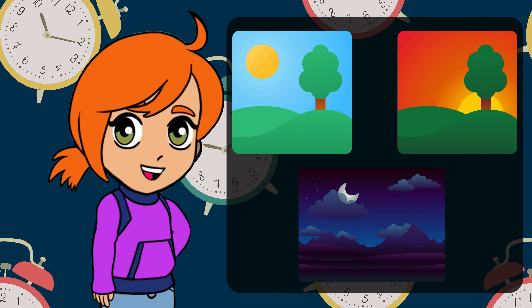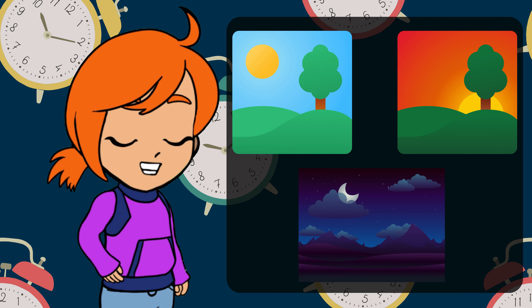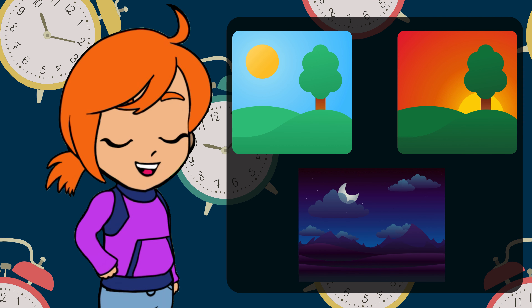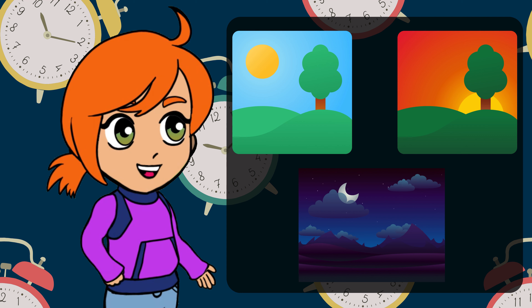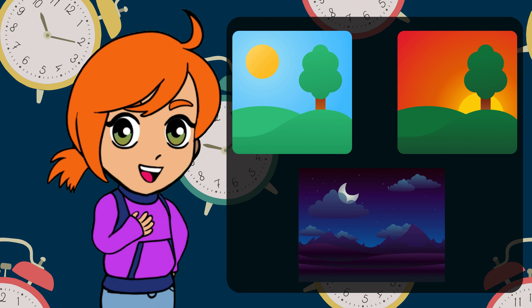Time comes in many colors: noon, evening, night. Learning these colors and connecting our daily activities to specific times helps us better understand the flow of time. Together, we'll discover the color of each part of the day and gain insights into how time passes.